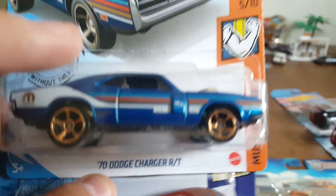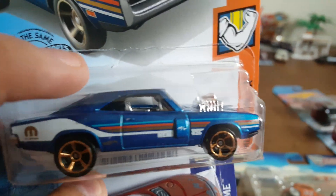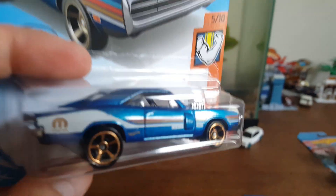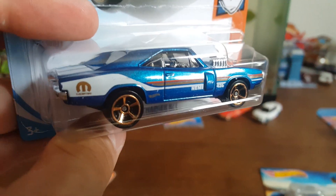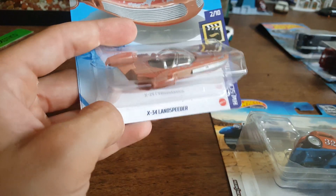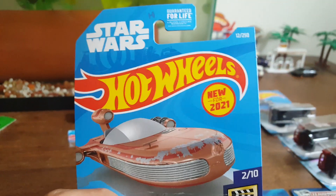I found one of these '70 Dodge Chargers — I said '69 to him when I told him which one I found. I picked this one up on a crappy card just because I want to open it since I do have one. I noticed the white one right there has a little bit of damage past the Mopar sticker to the right — very minuscule, but you can notice it. Always be checking the quality of the vehicle. And I found another one of these land speeders — it's like my second one now; may or may not open that one.